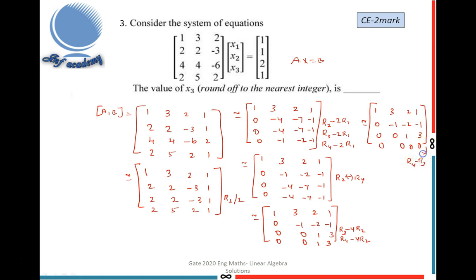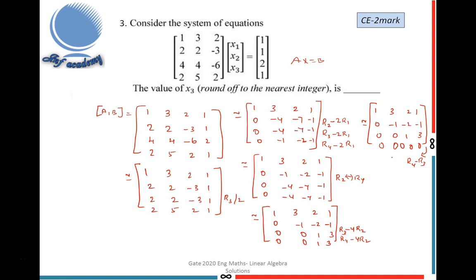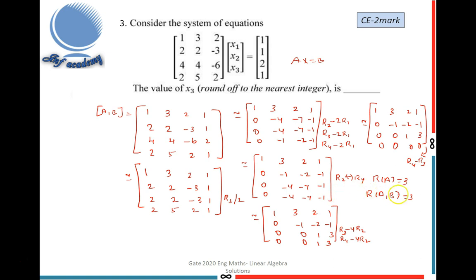The final row echelon form has the last row as all zeros. The rank of A equals the number of non-zero rows in A, which is 3. Rank of A|B is also 3. These equal values mean the system is consistent. Since both equal n = 3 (number of unknowns), the system has a unique solution.